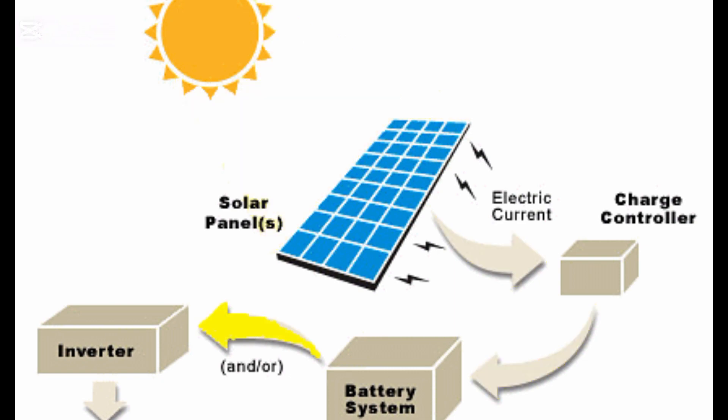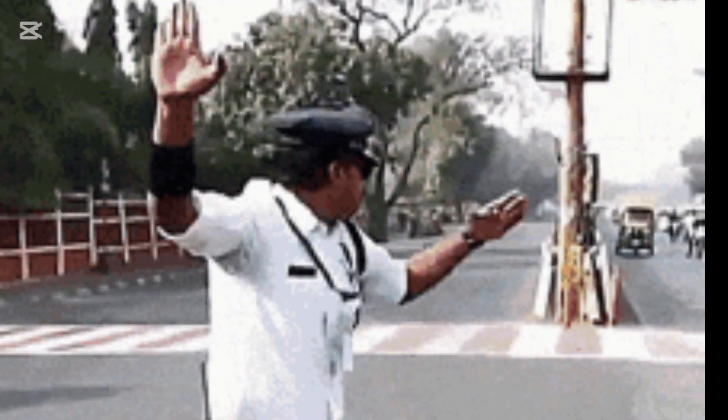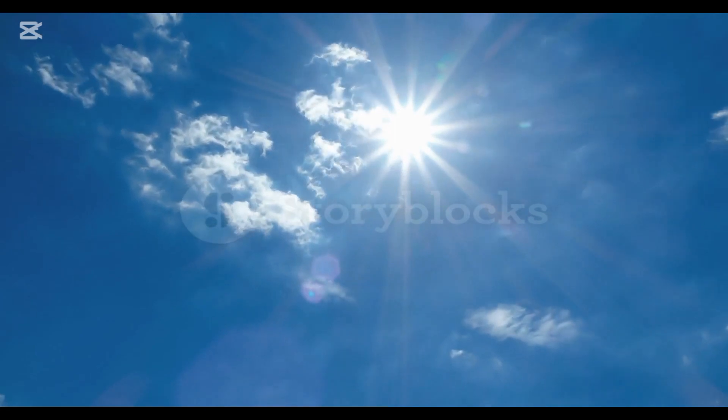Solar panels capture the sun's rays and convert them into electricity. Just like traffic needs rules, the flow of electricity needs control. That's where the charge controller comes in. It's the traffic cop for your solar energy, ensuring everything moves smoothly and safely. With a reliable charge controller, you can harness the sun's power efficiently and safely.